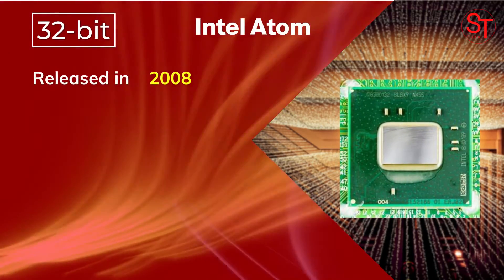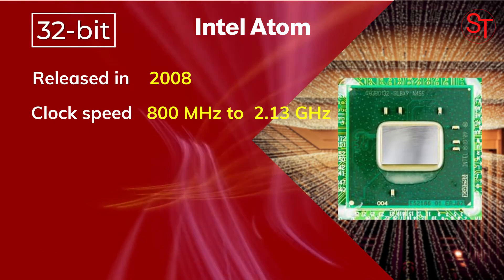Intel Atom was released in 2008, with a clock speed of 800 MHz.